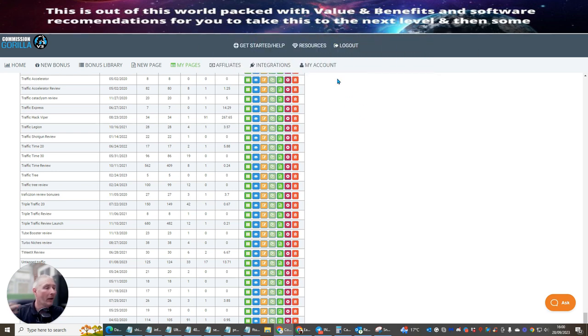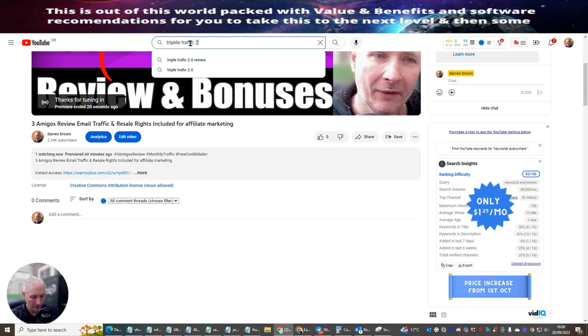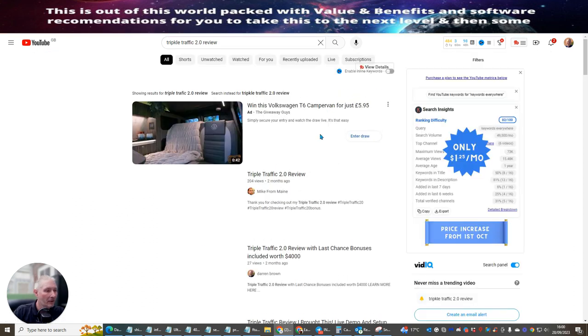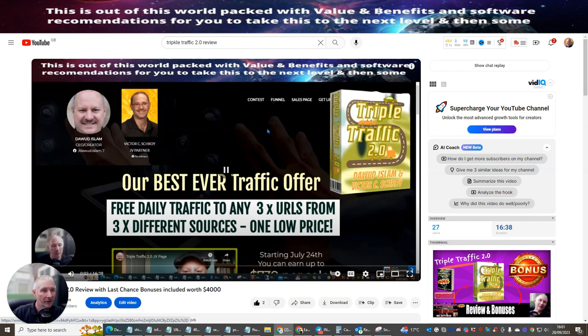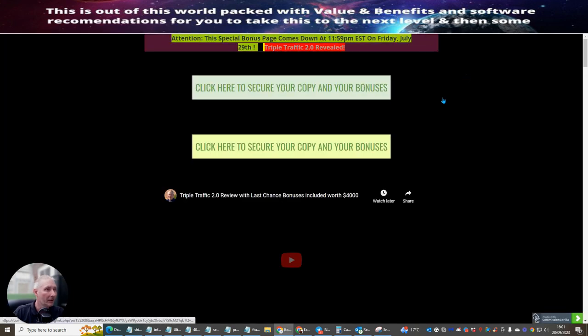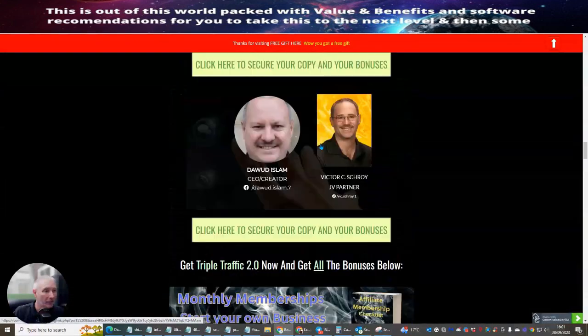Now I've got my link, let me show you how to promote it — there are four easy ways. First, you can do a YouTube video. If I type 'Triple Traffic 2.0 review' into YouTube, I come up third in the results, just below Mike from Maine. I use my Bonus Crate, which has a review built in. I click on the Bonus Crate, it opens up the page, and my video is all there ready to promote the link.